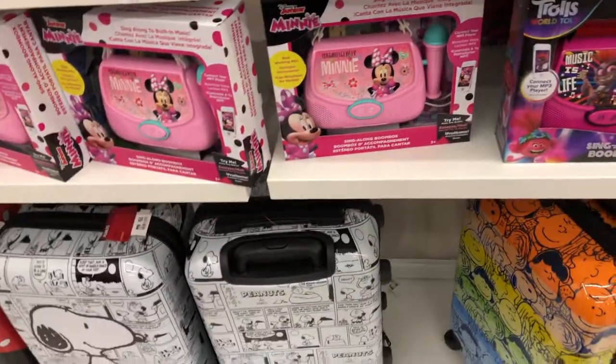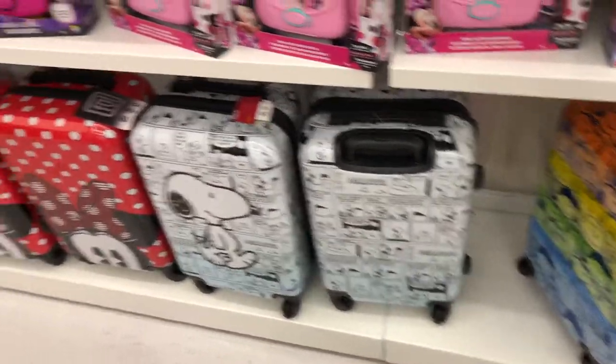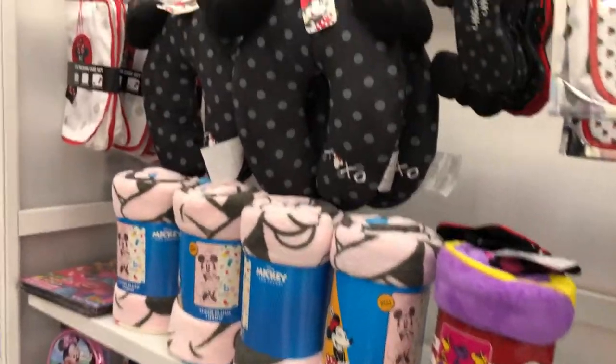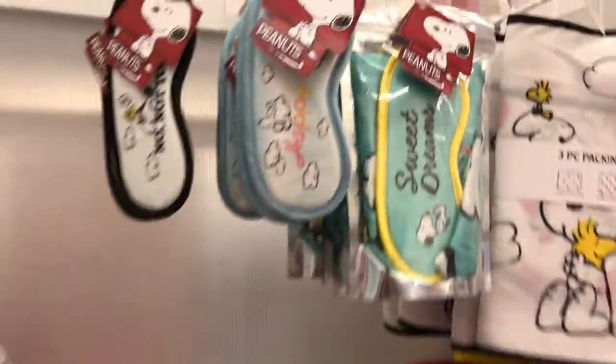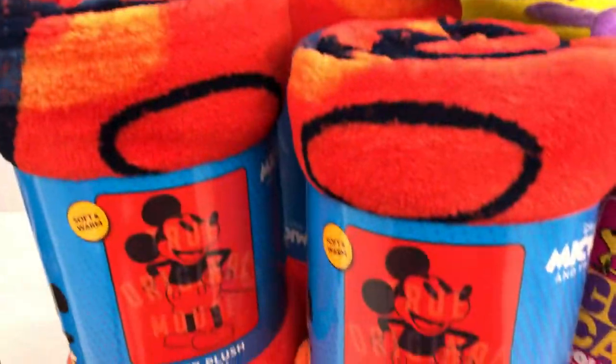Oh, kids stuff, LOL. We have a little luggage, travel gear. Even now, who knows if we can travel anymore. I love Snoopy and Mickey — such cute stuff.